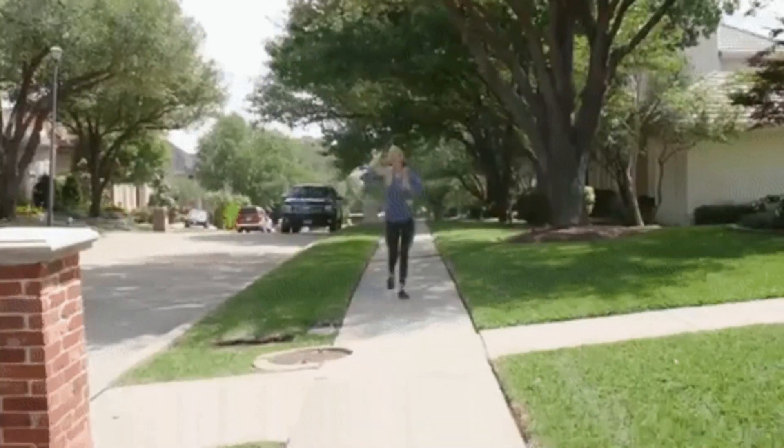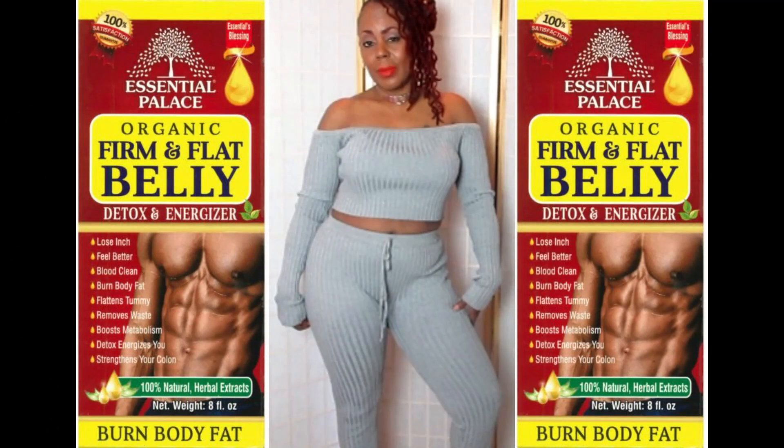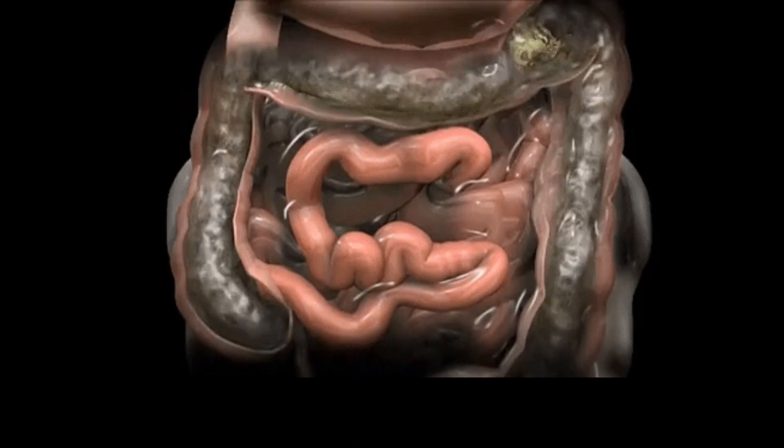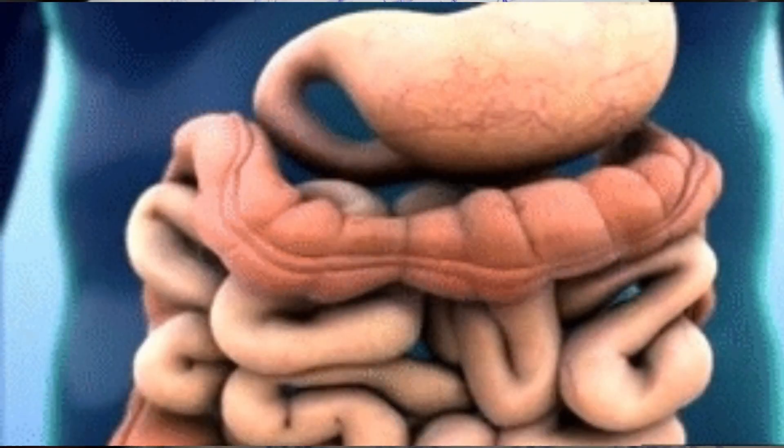Are you ready to start your weight loss journey? Because I want to show you how to kick start that new you. I have this wonderful detox tonic that will have you feeling and looking better in the skin that you're in. It's the popular firm and flat belly detox and energizer tonic. This tonic will help you to lose inches, cleanse your blood, burn unwanted body fat, flatten your stomach, remove waste, boost your metabolism, and strengthen your colon.